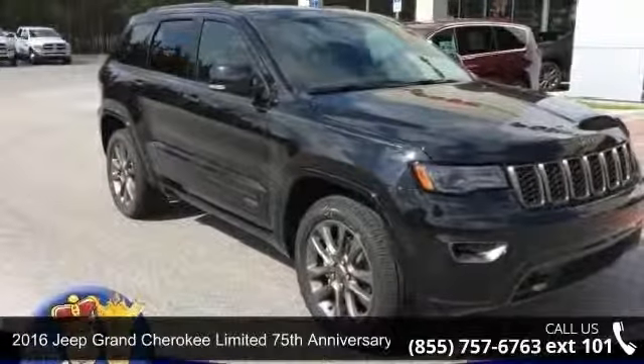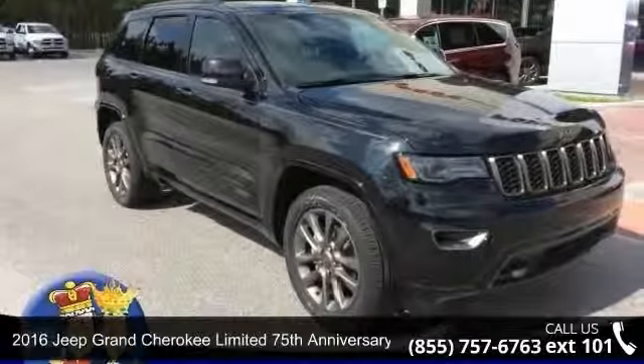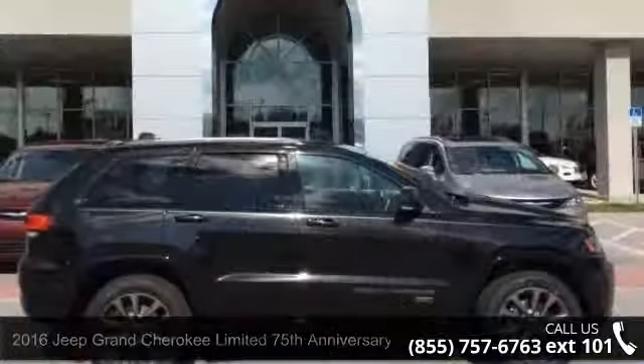Presenting the 2016 Jeep Grand Cherokee. If you are looking for an automobile with great features, look no further.